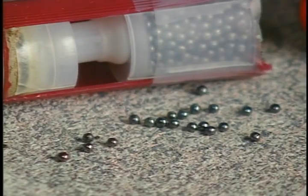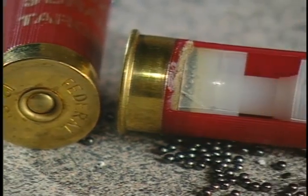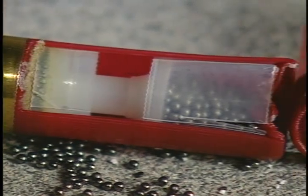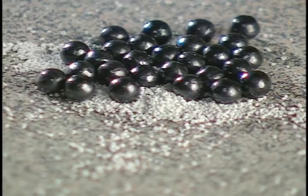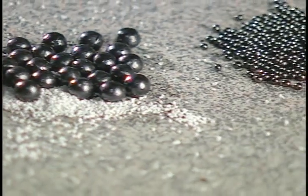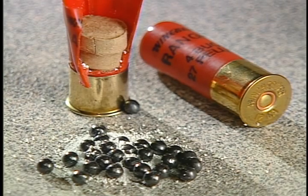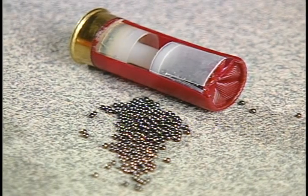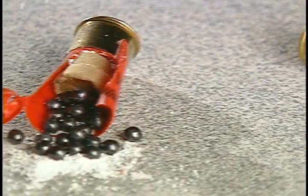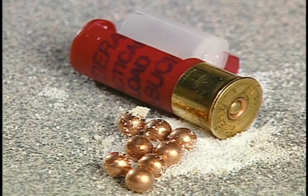Here is a cross section of a number nine shot shell. It consists of a brass head which contains the primer and the gunpowder, and a one-piece plastic hull which contains the wadding and shot and is crimped at the top. All shot shells have these same components, although tactical buckshot may also contain filler material. The difference is in the size of the shot. As you can see, number four buck is a much larger pellet than number nine birdshot. Therefore a shot shell containing number nine birdshot will contain more pellets than one with number four buck. A shot shell with tactical buckshot may contain even less.